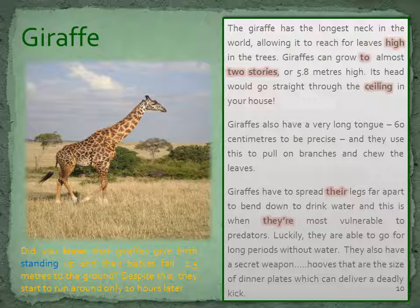The giraffe has the longest neck in the world, allowing it to reach for leaves high in the trees. Giraffes can grow to almost 2 storeys, or 5.8 metres high — its head would go straight through the ceiling in your house. Giraffes also have a very long tongue, 60 centimetres to be precise, and they use this to pull on branches and chew the leaves. Giraffes have to spread their legs far apart to bend down to drink water, and this is when they're most vulnerable to predators. Luckily, they are able to go for long periods without water. They also have a secret weapon: hooves that are the size of dinner plates, which can deliver a deadly kick.